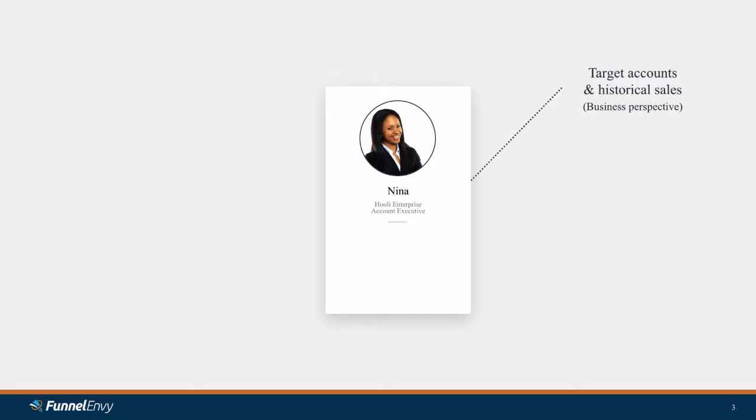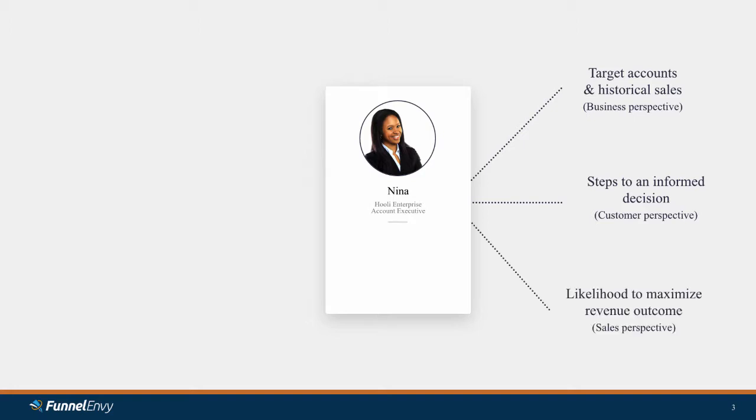Nina is a model salesperson — the one that we wish we all had more of in our team. She's got a strong business perspective, so she understands her target accounts, who Hooli sells to, historical sales numbers, all of that. She also has a strong customer perspective. She knows that customers have to go through certain steps to make an informed decision, and she understands that she has to guide customers through those steps. And finally, Nina has, like any good salesperson, a strong sales perspective — she's trying to maximize the likelihood of generating revenue and hitting her quarterly numbers.